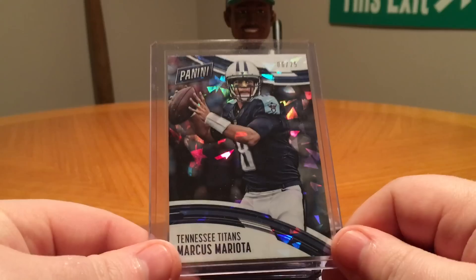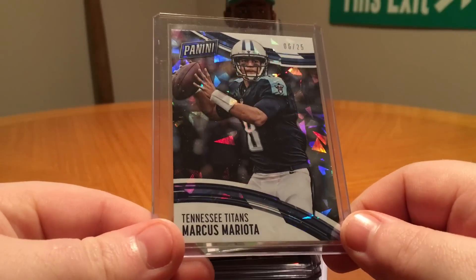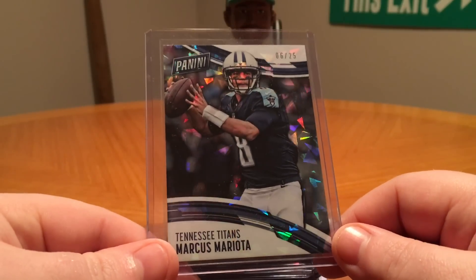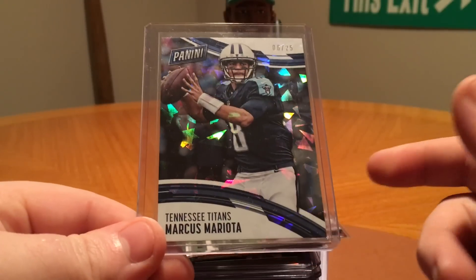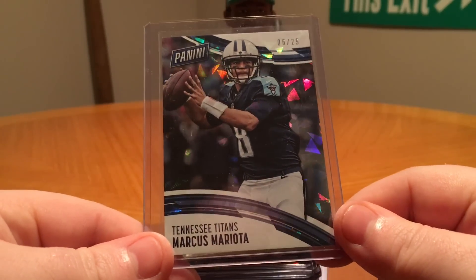First one here is a pickup from eBay. Got this for really cheap — cracked ice Mariota. Unfortunately he and the Titans got pounded by the Patriots this past weekend, but they did surprise and they did get into the playoffs. This was like a dollar plus shipping so I couldn't pass it up on auction. Got to get them cracked ice cards because they are awesome.